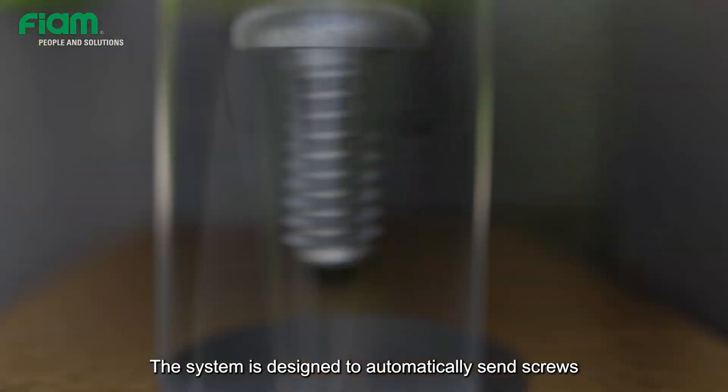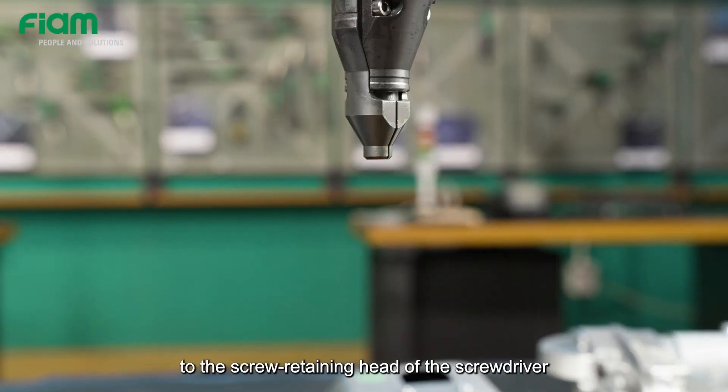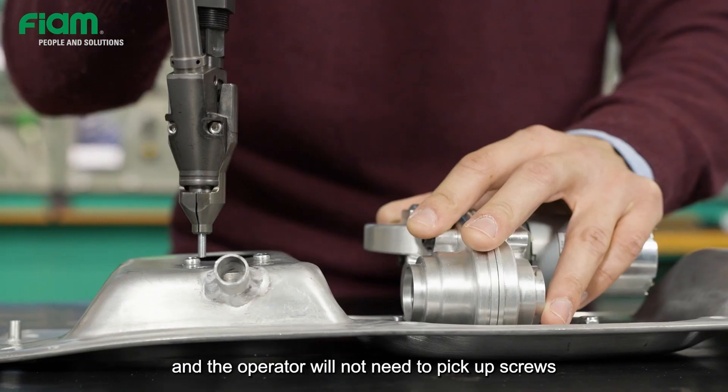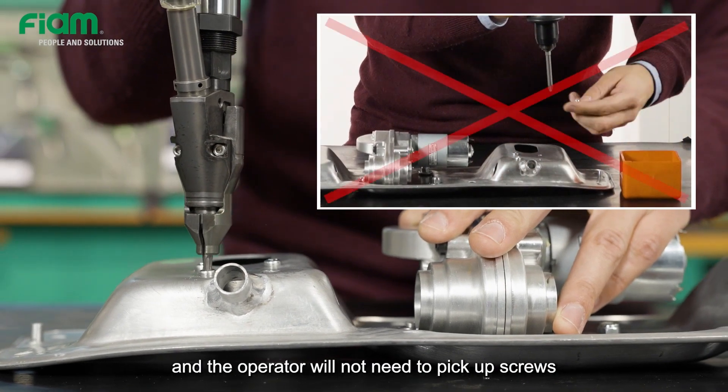The system is designed to automatically send screws to the screw retaining head of the screwdriver. The operator will not need to pick up screws and manually place them on the bit of the screwdriver.